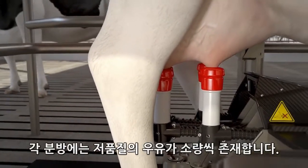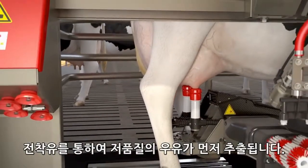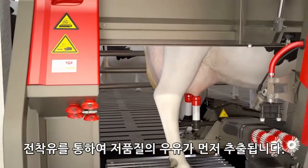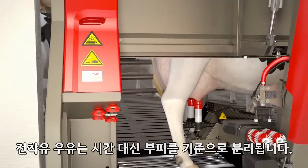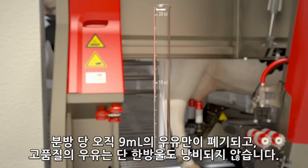In each quarter, there is a small amount of milk of lower quality. During pre-milking, the lower quality milk is extracted from the teat. The pre-milk is separated based on volume instead of based on time. This means that only 9 ml of milk per quarter is disposed of and not a single drop of quality milk is wasted.